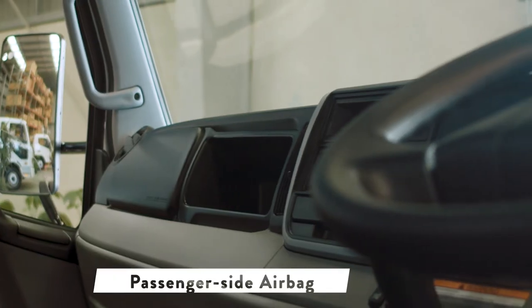The new Canter now includes a passenger airbag to provide even greater protection for the occupants.